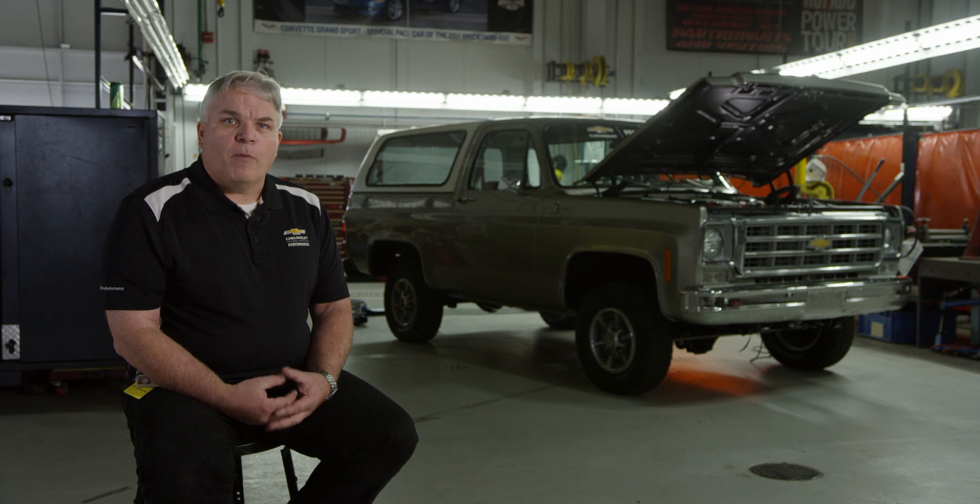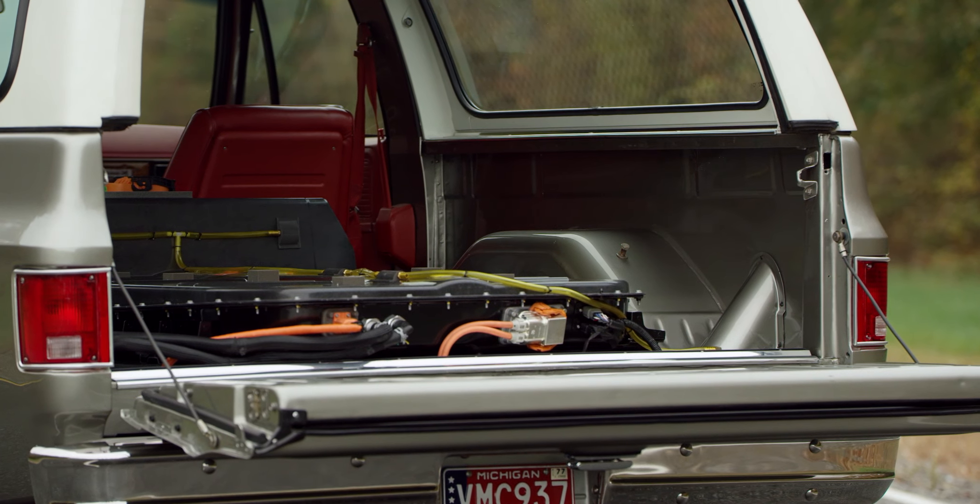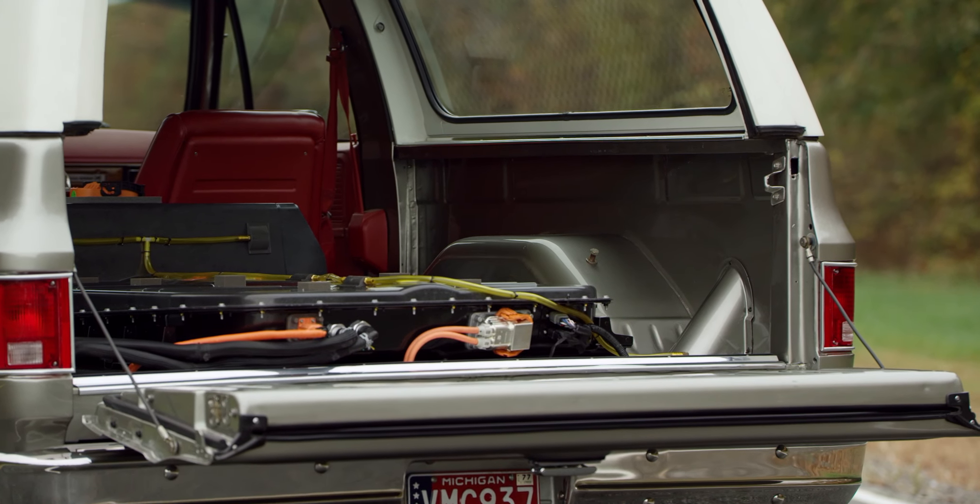It's 100% based on our Bolt EV, utilizing over 90% of production content from that vehicle. All of the power electronics, all of the battery is right out of the Bolt.